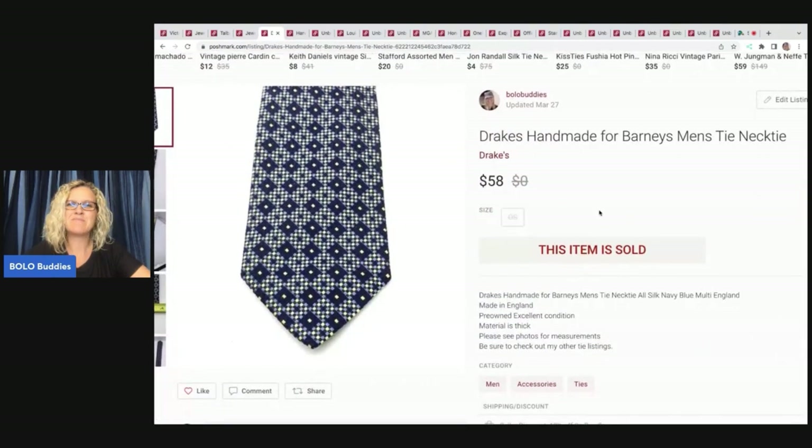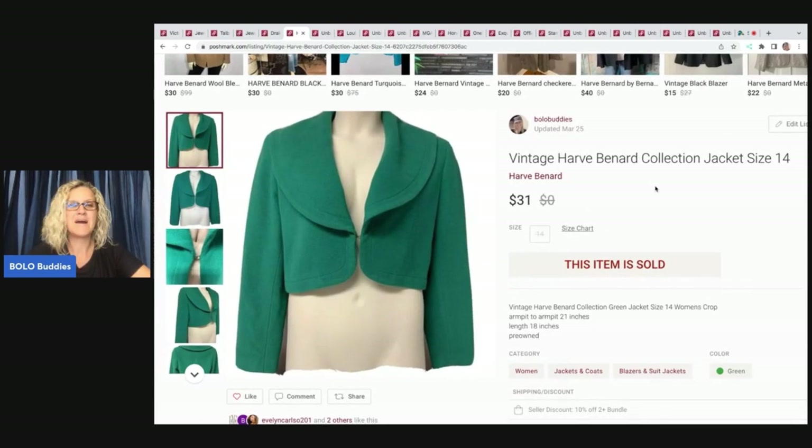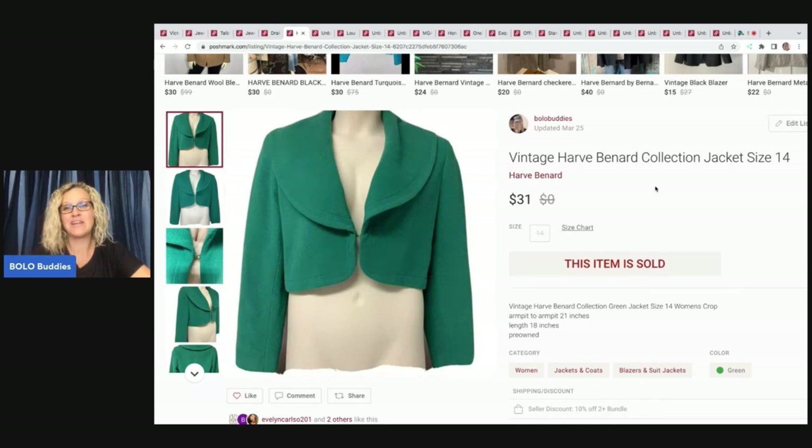This is a Drake's Handmade for Barney's men's tie. I pick up ties usually if they're vintage, like at garage sales. This was a good one — it sold for $58 and my payout was $46.40, and I probably had a dollar or less in it. I'm also showing you this clothing item: I got it at a garage sale where everything was free — they were closing up and said take whatever you want. I took this jacket because I thought it was cute. It's a vintage Harvey Bernard Collection size 14. Sold this for $31, and my payout was $23.08.